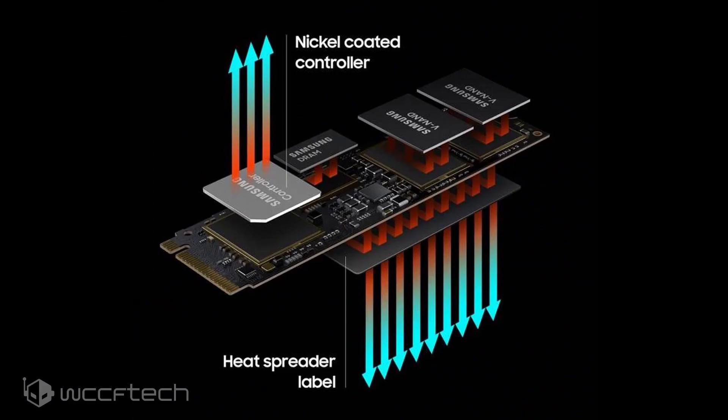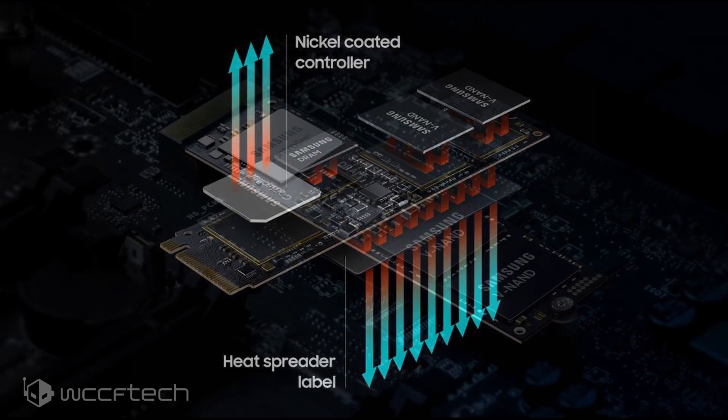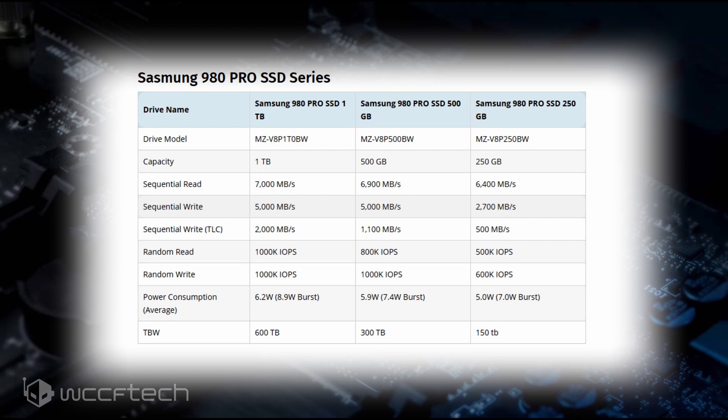Talking about the design, Samsung's 980 Pro SSDs will feature a nickel-coated thermal heatsink over the SSD controller while making use of a thin copper film on the back and front of the PCB. Samsung will also utilize its dynamic thermal guard technology to maintain optimal thermal levels. The drive makes use of the next-gen custom-designed Elpis controller and a 3-bit MLC.